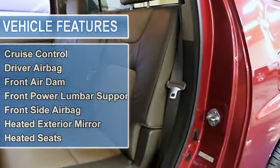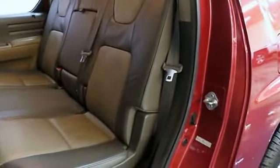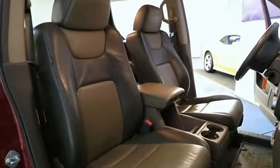We are also going to give this truck our amazing 3-year, 100,000 mile limited warranty. Come in today and take it for a spin. You won't want to go home without it.